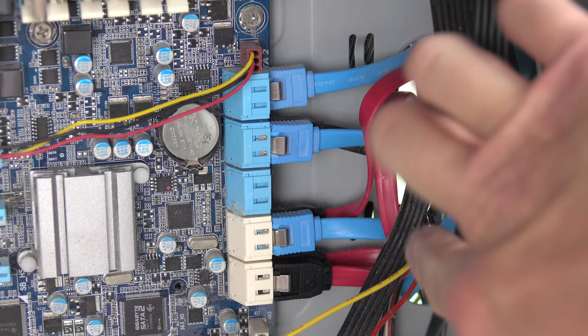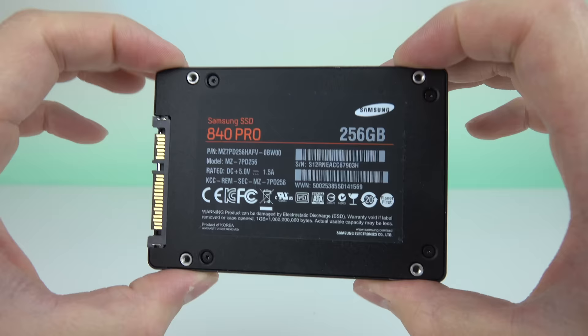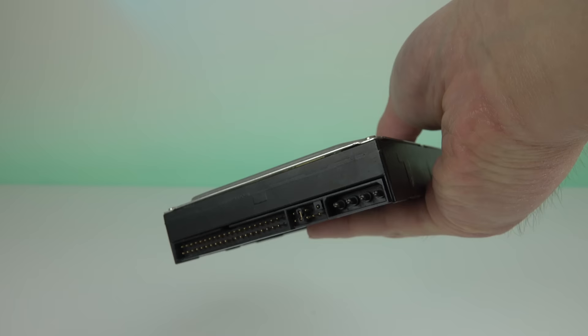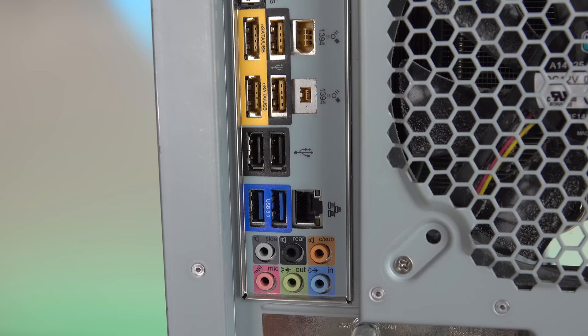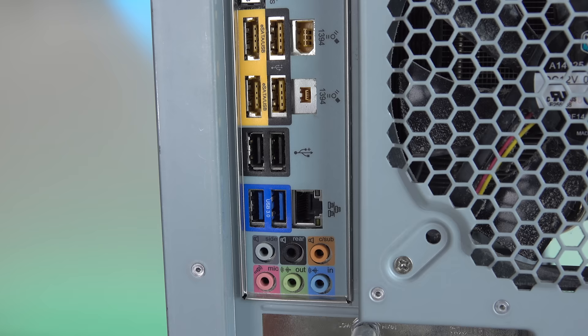Not too bad for a computer I paid $1,360 for in 2010. There are two issues I have with this computer today. The first is that there are only two SATA 3 ports, which limits me greatly on transfer speeds of drives that can take advantage of that extra bandwidth. Only my boot drive and my RAID array of 7200 RPM hard drives are connected to those ports. The second issue is that all but two of the USB ports are USB 2.0. Back in 2010, USB 3.0 was fairly new, but seven years later it's fairly ubiquitous, and having mostly USB 2.0 ports is kind of a buzzkill.